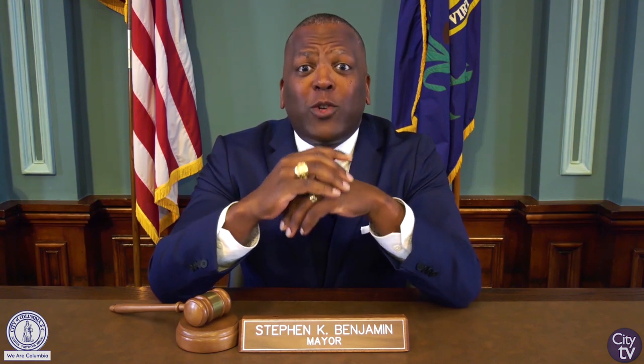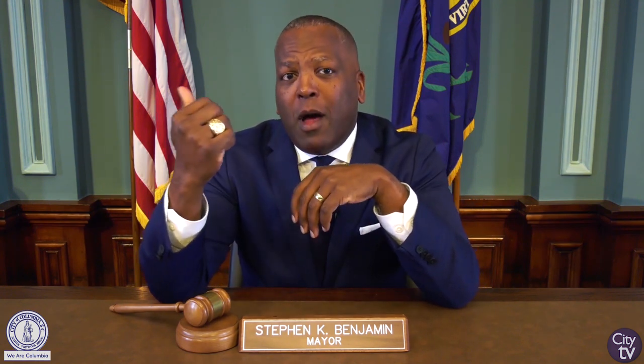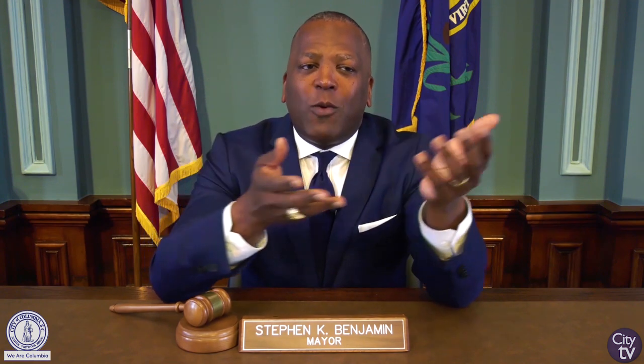Hey there, Mayor Steve Benjamin here. Thanks for watching this video. Make sure you give it a like right below the video and don't forget to subscribe. Also, while you're here, be sure to check out one of our other videos or follow us on our social media platforms. Thanks again and remember, we are Columbia.